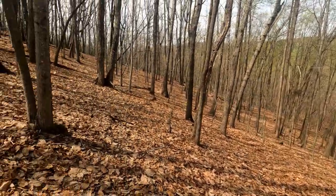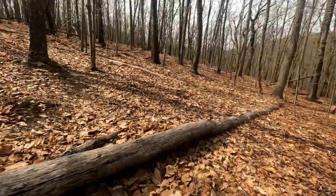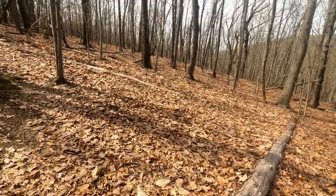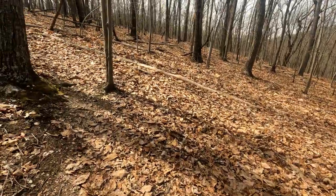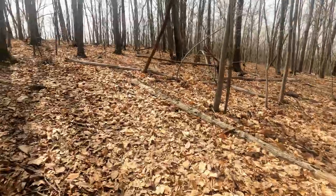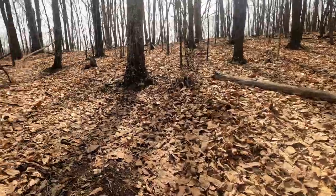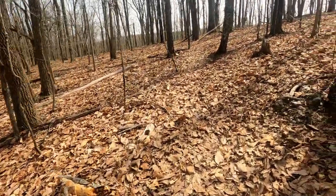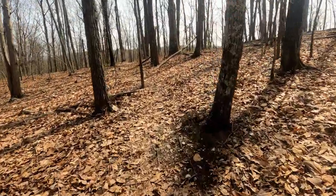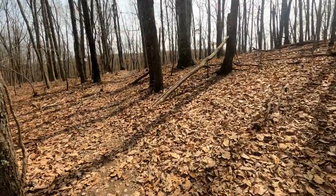Still going up the mountain. That sign way back showed a bike — who in the heck could mountain bike this? I didn't think you could mountain bike — what was it — the Psycho Trail, but evidently they do. With all these leaves the tires would just go right out from underneath you.